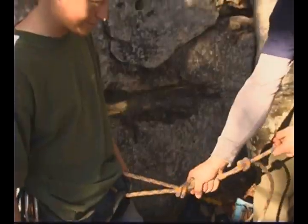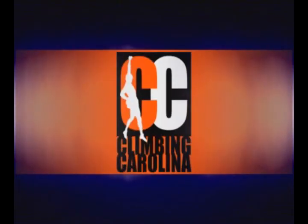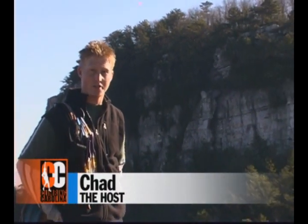From easy afternoon top roping to extreme 5.14 plus sport routes, North Carolina is home to some of the world's best climbing, and we're here to guide you through it. You're watching Climbing Carolina. Welcome to Climbing Carolina, where we show you North Carolina's best places to climb.